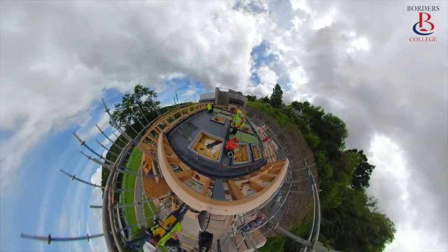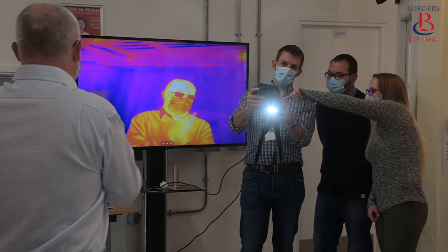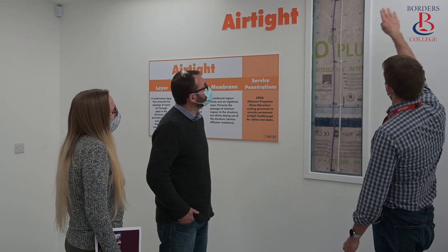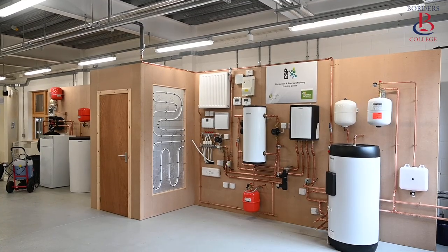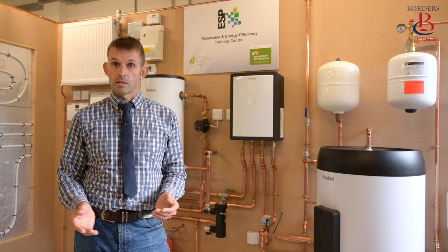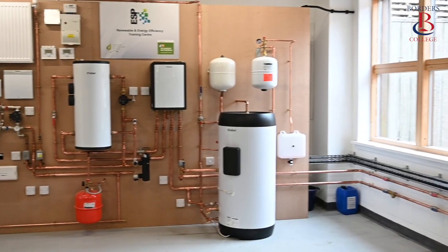Here at Borders College, we have developed a range of short courses covering all aspects of sustainable construction, and our showcase Eco Room gives our students a real life example of the technologies in action. Once the heat demand of the property has been reduced by adoption of the fabric first approach, the remaining heat demand can be easily met by using a low carbon heating system such as a heat pump.